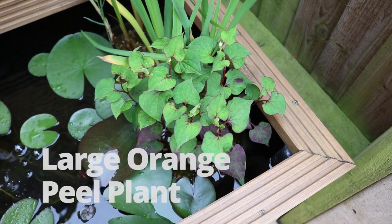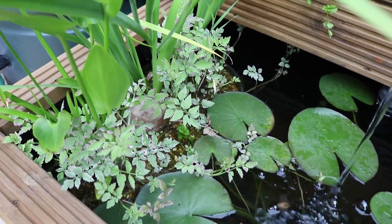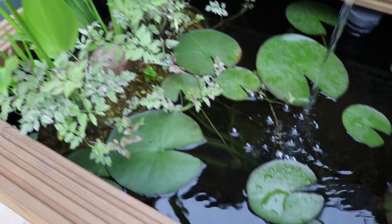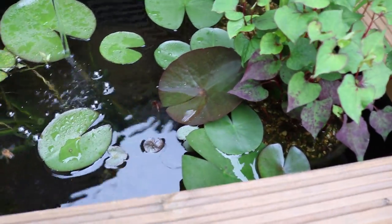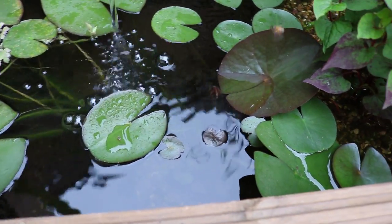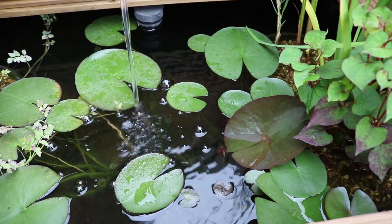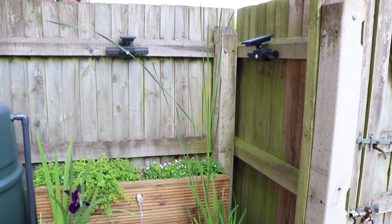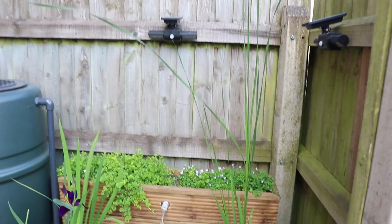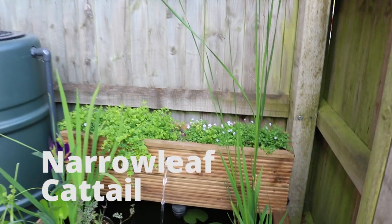This plant is also going to flower — it's very close to flowering and they should be little white flowers.